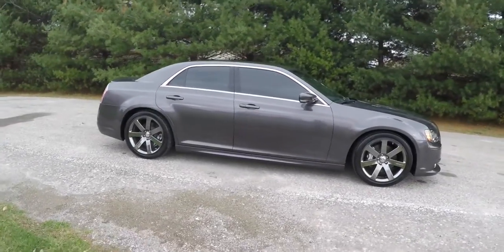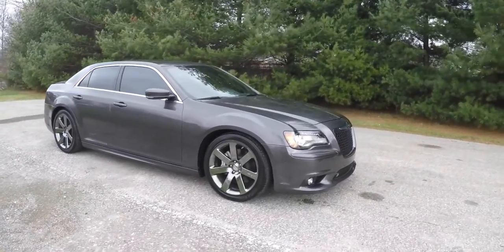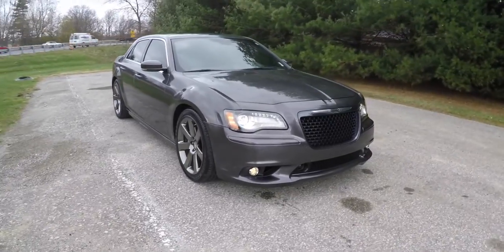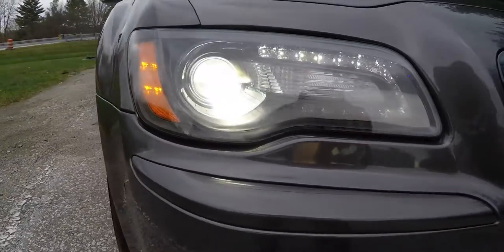This vehicle does have the safety tech package which includes blind spot monitoring with cross path detection, front park sense parking sensors, and adaptive cruise control. Up front you have xenon high intensity discharge headlamps with LED daytime running lights, and you've also got fog lamps.